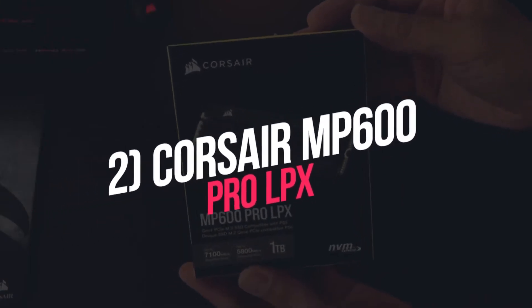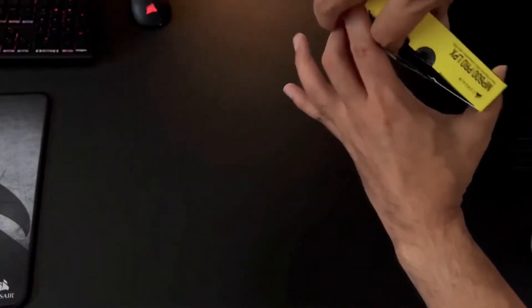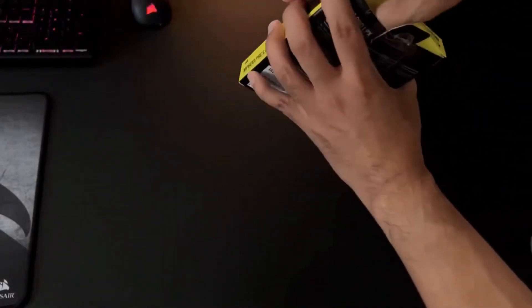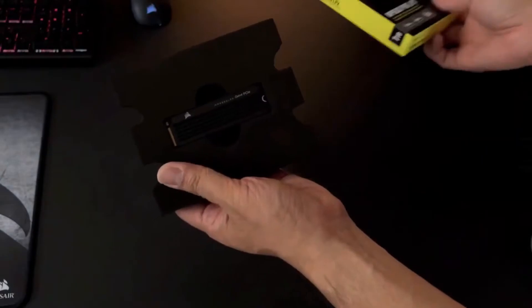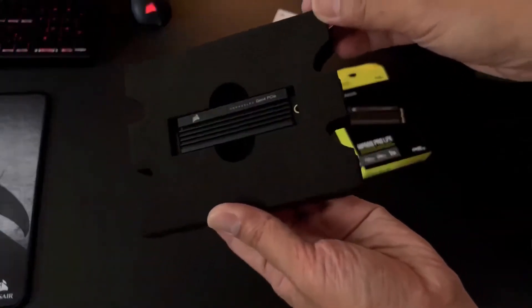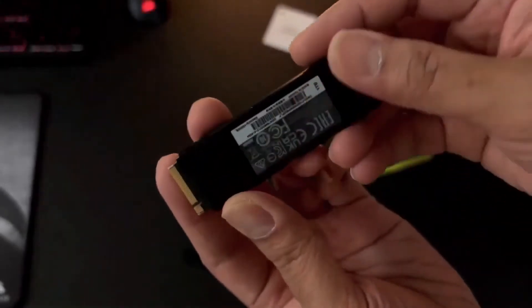Number 2: Corsair MP600 Pro LPX. A major concern for PS5 SSD buyers is the size of the M.2 drive heatsink. The Corsair MP600 Pro LPX slots in comfortably on the PS5, and the heatsink ensures your hardware stays protected. With sequential read and write speeds of 7,100MB/s and 5,800MB/s, this drive meets the PS5's required specifications by a long shot. You can expect instantaneous loading times and fluid UI navigation.